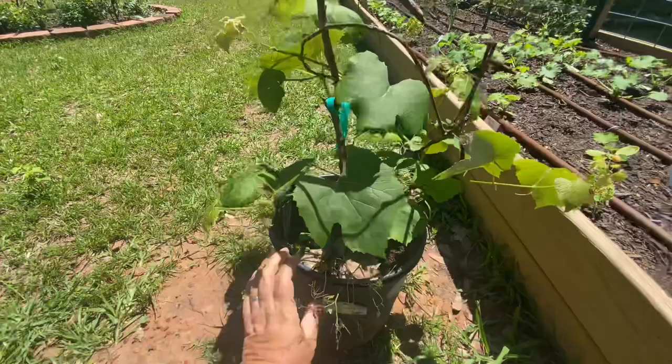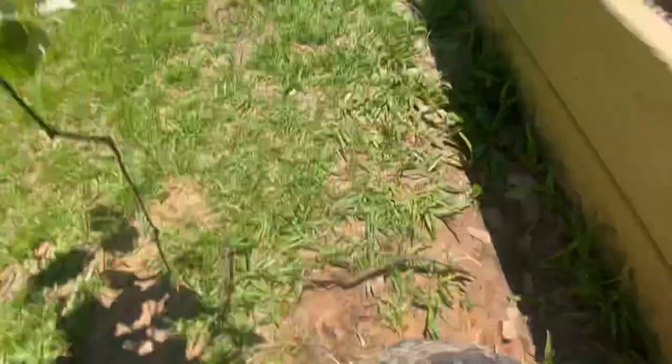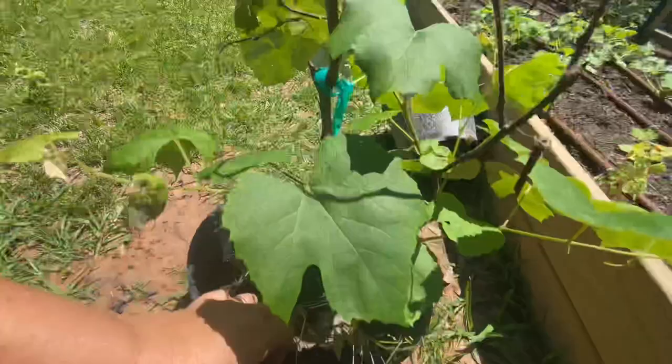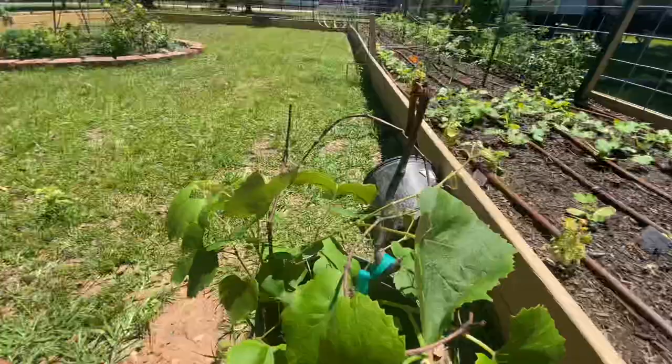Mystery solved — from a wonderful new viewer to the channel — this grape in the pot is not Fredonia Blue because the pot was inside the other pot. So my concord grape mystery is solved, and it looks like I saw some little graplets. Fun, isn't it?